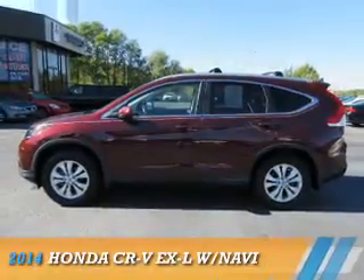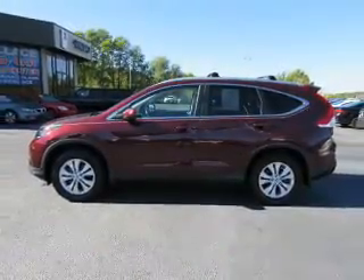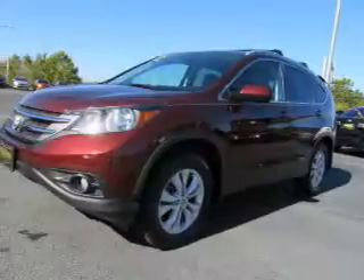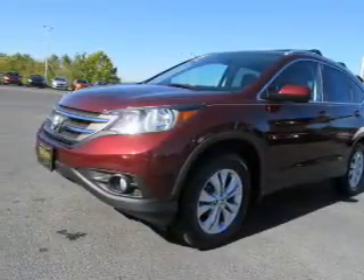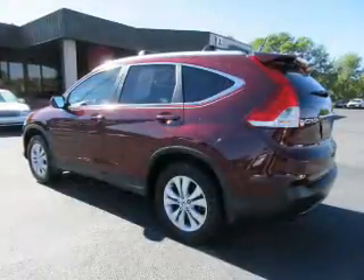Presenting the 2014 Honda CR-V. It's powered by all-wheel drive, a 2.4 liter 4-cylinder engine, and a 5-speed automatic transmission.